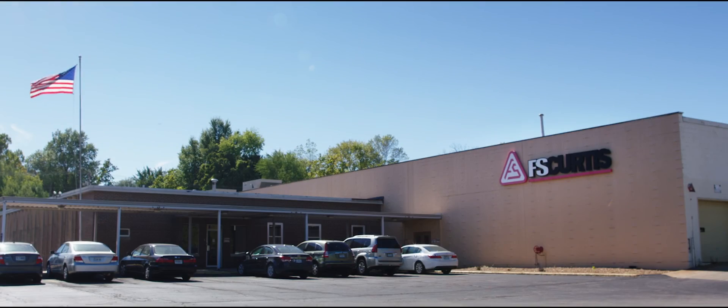Real people. Real world products. F.S. Curtis.